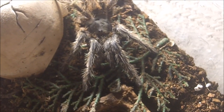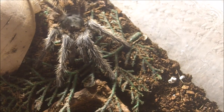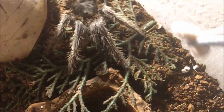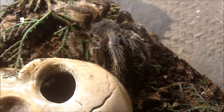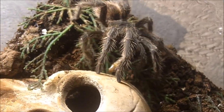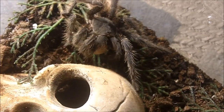Second to last T we're featuring is the Lasiodora difficilis — the Fire Red Bird Eater. This is a four inch female. She's going to be big — massive, like eight to ten inches on average. She's around four, so about half the size she'll ultimately reach.